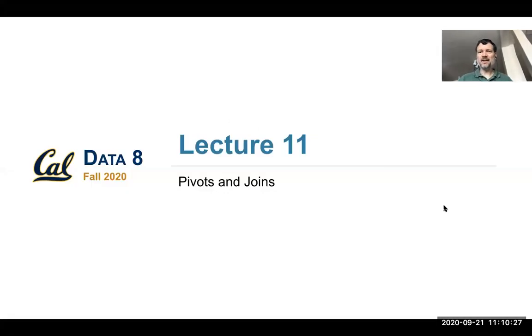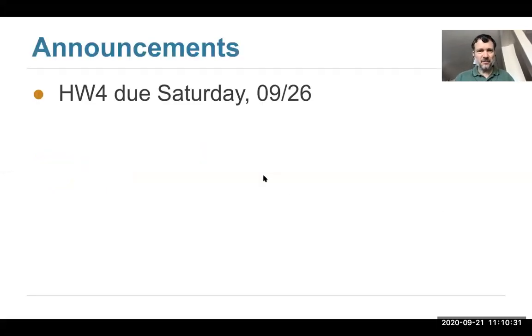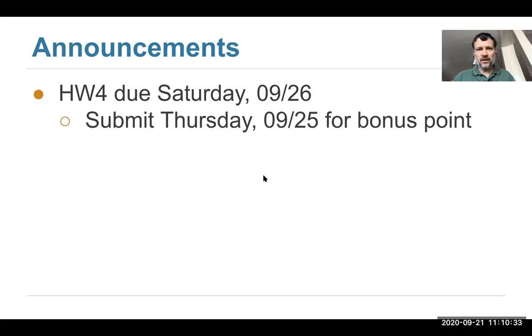Alright, let's get started everyone. Thanks for joining us today. I have a few announcements. Homework 4 is out and we decided to give you two extra days on the homework. We're running a little bit behind on lectures and I wanted to make sure you had extra time to work on the homework.